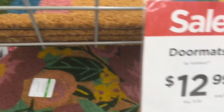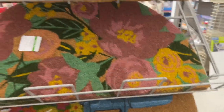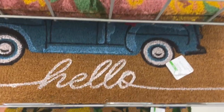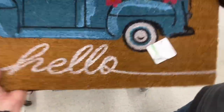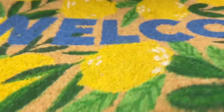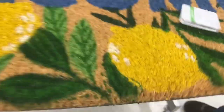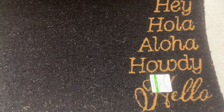They have the doormats here — it says $12.99 each on sale, but the price says $19.99. They have the rainbow one, this design, and I love this blue truck one but it's upside down. Noah helps flip it — there we go, that one's springy and cute. Thanks Noah, my helper. And then they have one that says welcome with little lemons. Howdy, hello, aloha — that one's darling too.